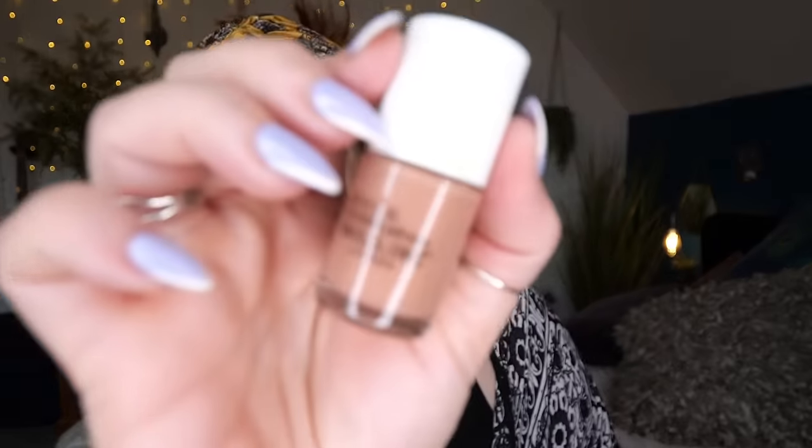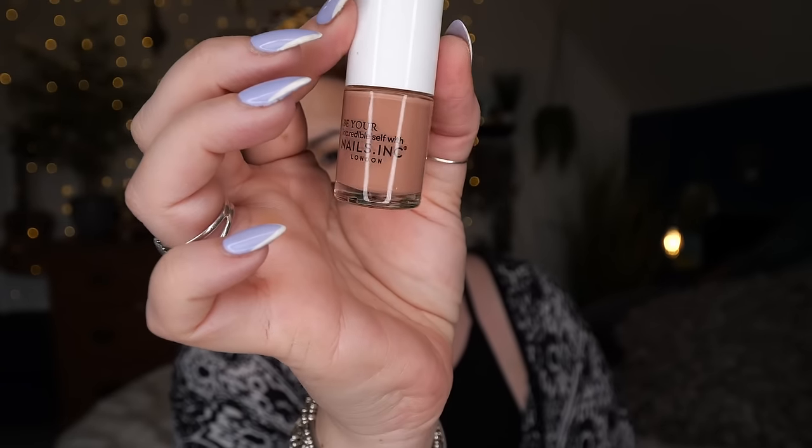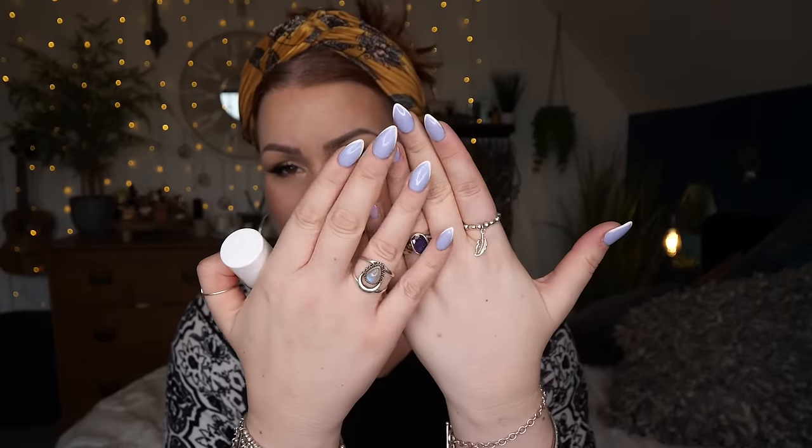I'm looking here — I'll start off with a nail polish, so there might be a choice of three shades, just going by previous boxes. We've got a Nails Inc 'Be Your Incredible Ink' nail polish, this is in shade 'Bear With Me' — it's a really nice colour. I have my fingernails done at a salon every month but I do wear polish on my toes, so I do like receiving different nail polishes.